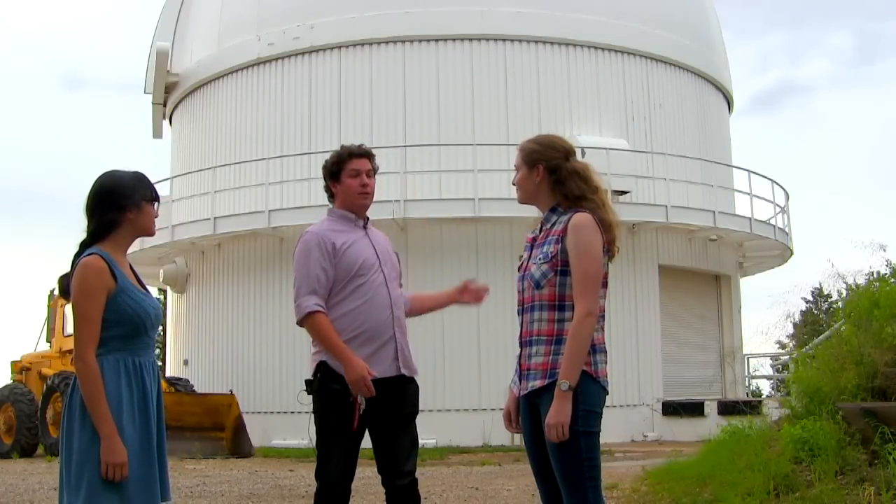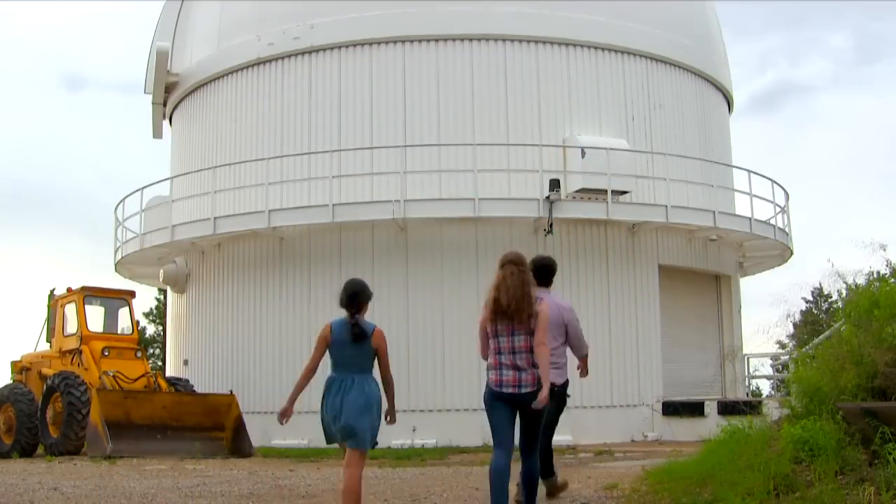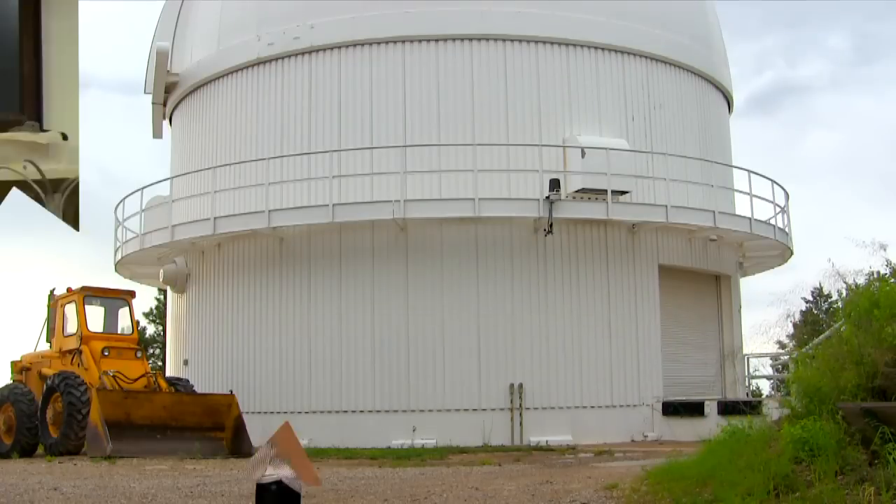Here we are — the Kuiper 61-inch telescope on Mount Bigelow. Let's go inside. This is the control room. This is where astronomers spend a lot of their time during observation runs. But where's the telescope? Oh, that's upstairs. Want to go see it? Sure. Come on.